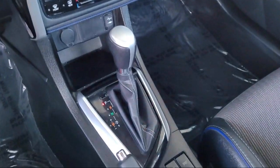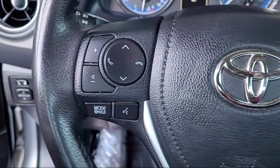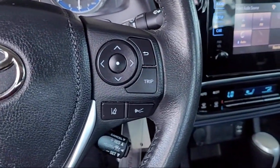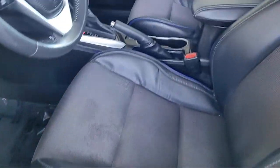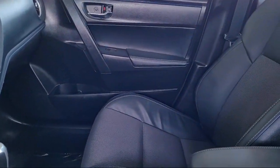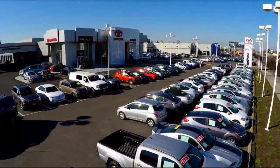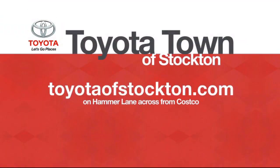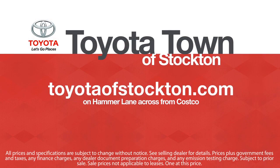Toyota Town of Stockton has a great selection of Toyota certified vehicles. We hope you'll give us the opportunity to show you what excellence in customer service looks like. So give us a call or stop by. Toyota.